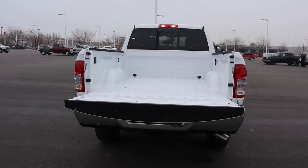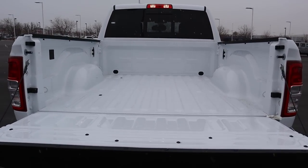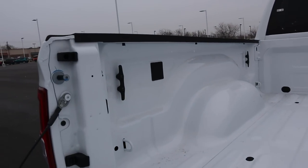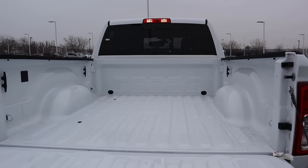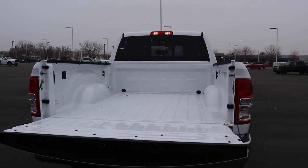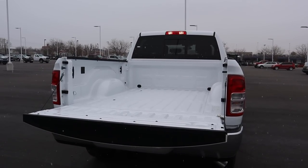The bed on the Tradesman does not have a bed liner from the factory, but you can easily add one after the fact. There are no LED bed lights either, but most importantly the payload capacity of this truck is just under 3,200 pounds — which is actually pretty decent for a 2500 series truck.